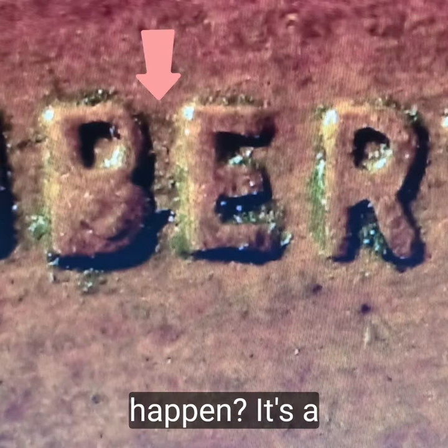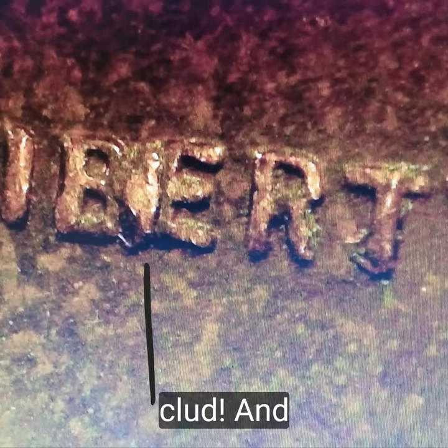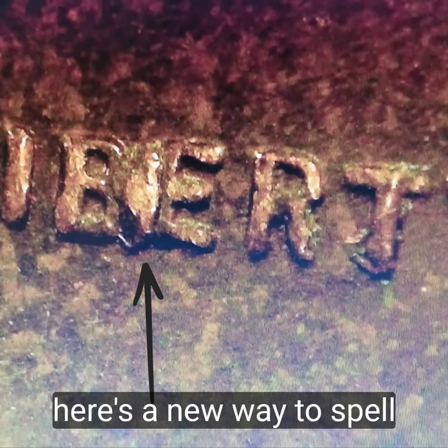The 'B' would happen as a cud. And here's a new way to spell liberty.